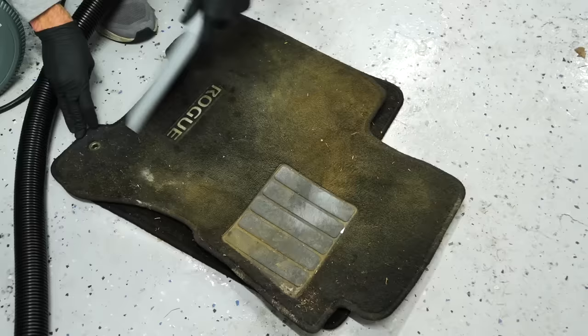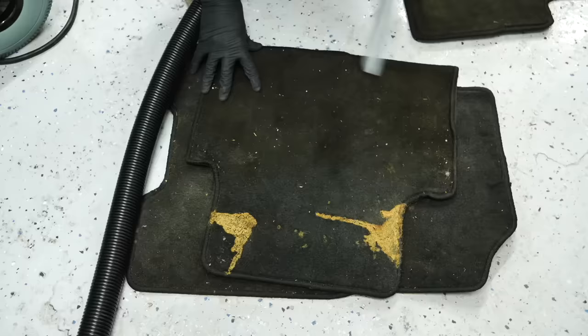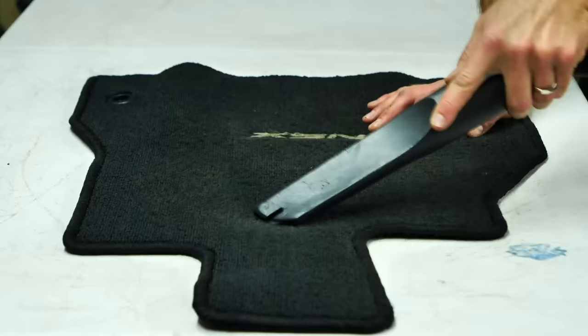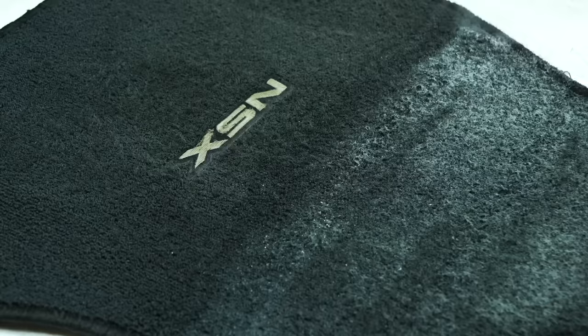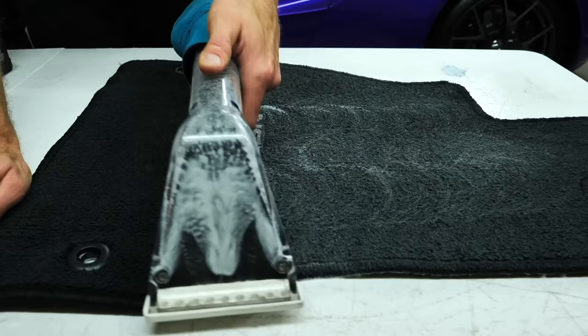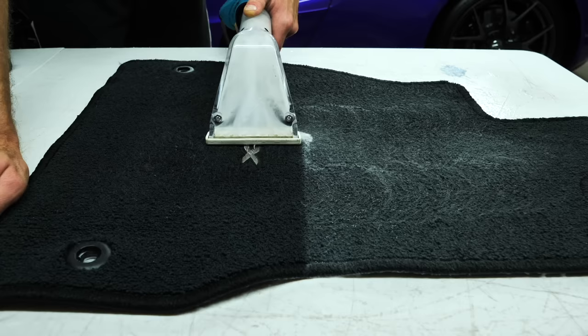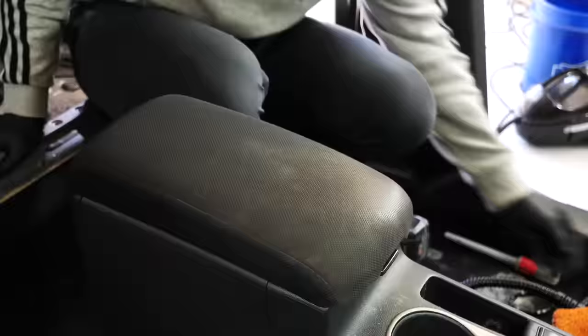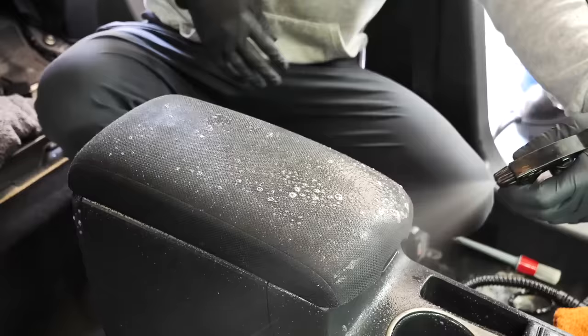Whenever you get into a vehicle your feet go onto floor mats — whether carpet or rubber — and you want to make sure they're clean. I always vacuum them, pressure wash them, and hit them with the extractor to get rid of all stains, gunk, buildup, and gum. If you need to replace them, do it — you can pick them up used on eBay or get a generic rubber or vinyl set. Anything that makes them look better is a huge plus.